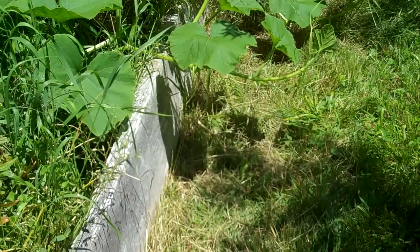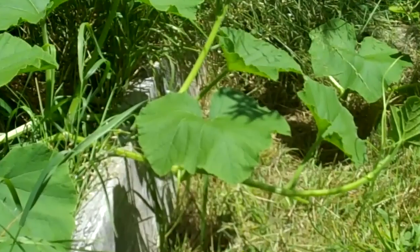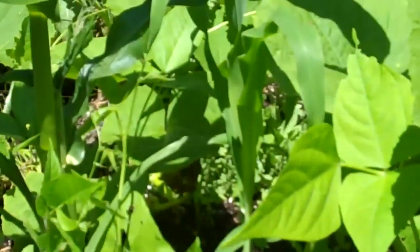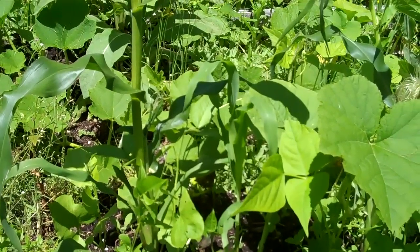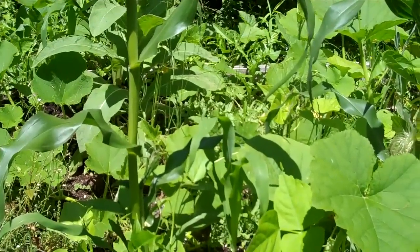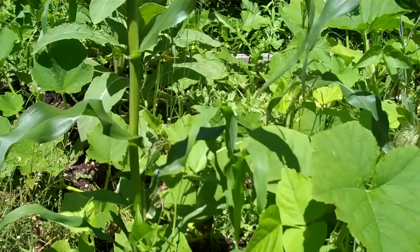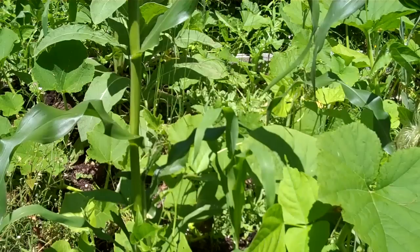The squash and pumpkins are starting to run — you can see they're leaving the bed and coming out into the rest of the garden. I did measure one of the corn plants this morning: the tallest one I could find was a little over 40 inches, about 102 or 103 centimeters. They are short.